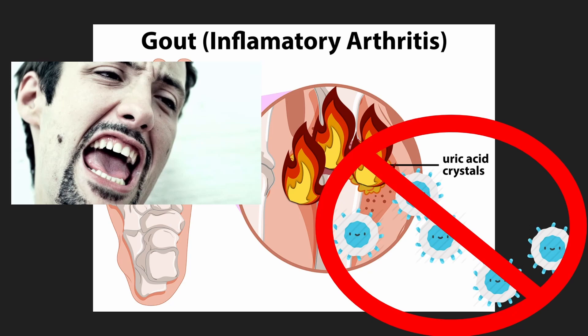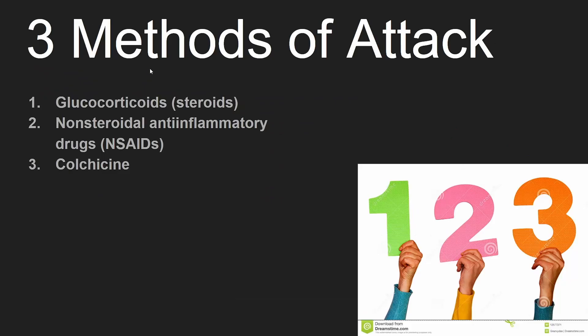Therefore, the goal is to stop the body's white blood cells from attacking the crystals. There are three medications we can utilize: glucocorticoids, non-steroidal anti-inflammatory drugs, and colchicine.